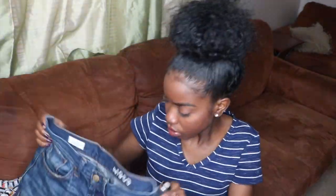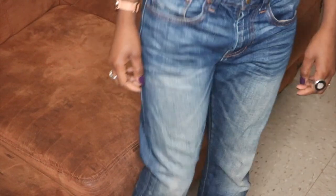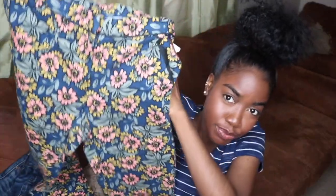Next up is some denim from the thrift trip. First are basic denim boyfriend jeans — I haven't worn these yet but I'm looking forward to it. I'll be rocking these with a graphic tee or plain t-shirt. They're originally from Gap. I'm a size 26, which is a size six, and they are boyfriend fit. These were only 17 bucks — can't go wrong with great quality denim for super cheap.